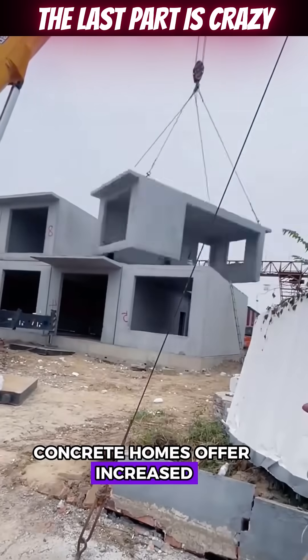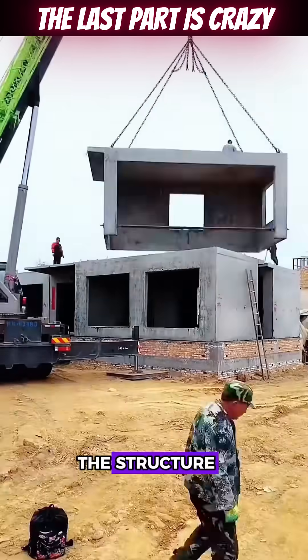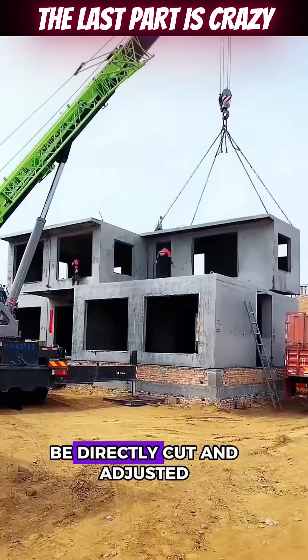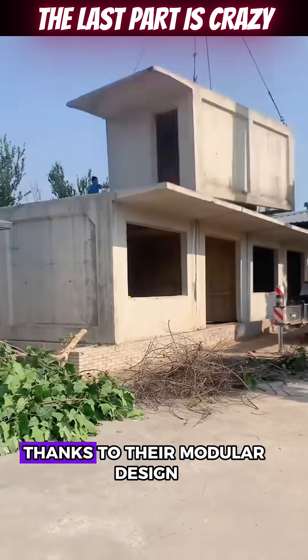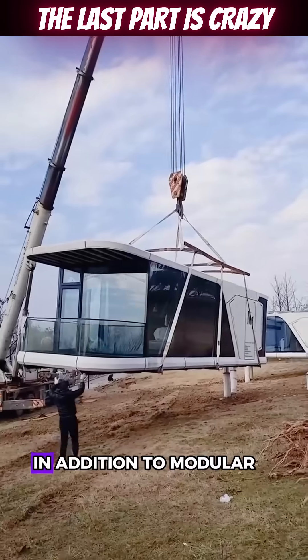If there's ever a need to alter the structure, these prefab homes can be directly cut and adjusted. Thanks to their modular design, these homes can be built exceptionally quickly.